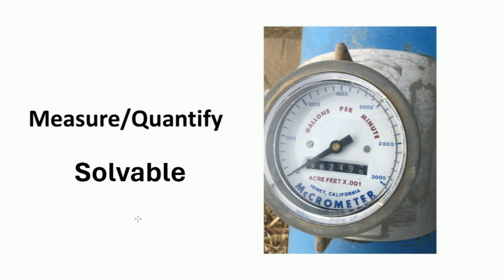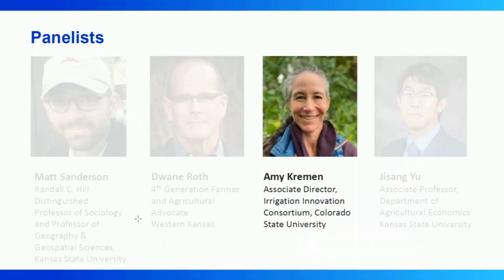She has worked in a variety of capacities over more than two decades in areas related to food and agriculture — as a cook, farmer, researcher, writer, magazine editor, and farm and policy consultant in both the United States and Canada. Please help me welcome Amy to the podium.